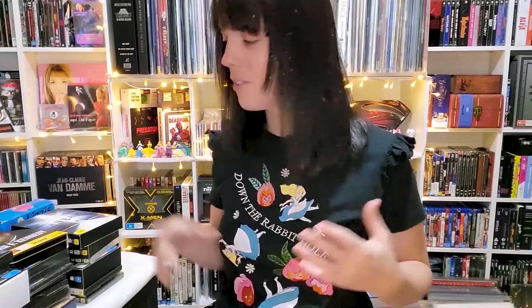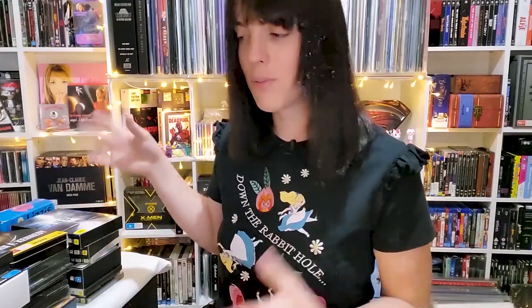Hey everyone, it's been a couple of months since my last video — I've just been working a lot and being lazy. I've been accumulating quite a few DVDs, Blu-rays, 4Ks, and collectibles, which I'll show in another video. I started buying collectibles to decorate my girl cave but it got a bit out of hand, so I'll save those for a different video.